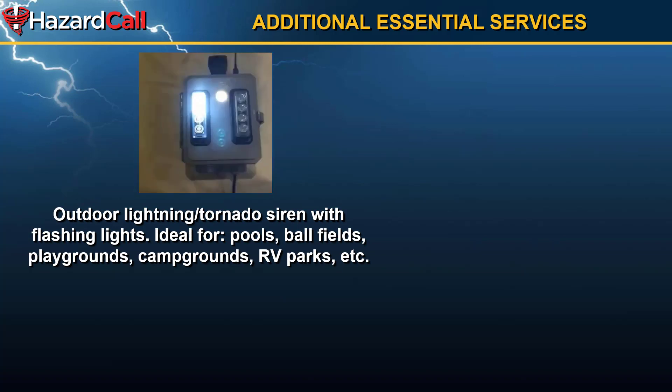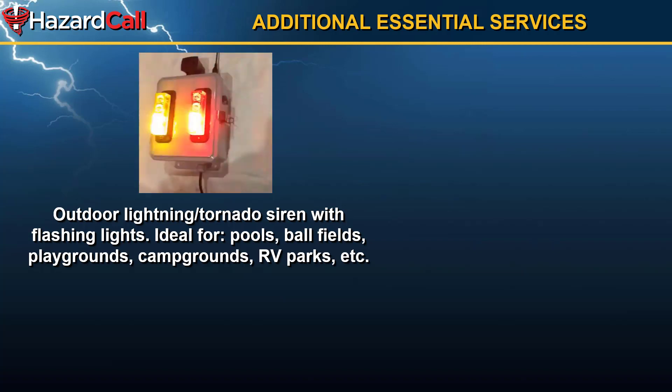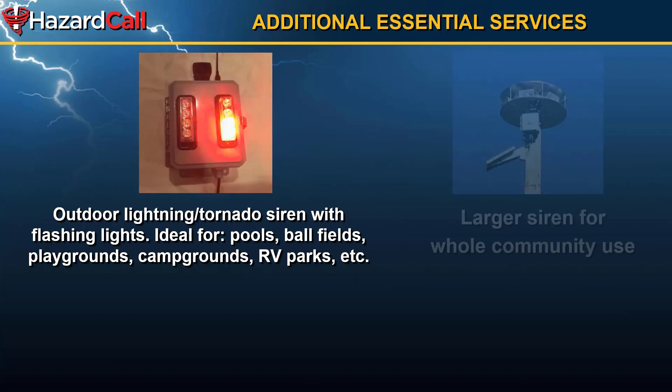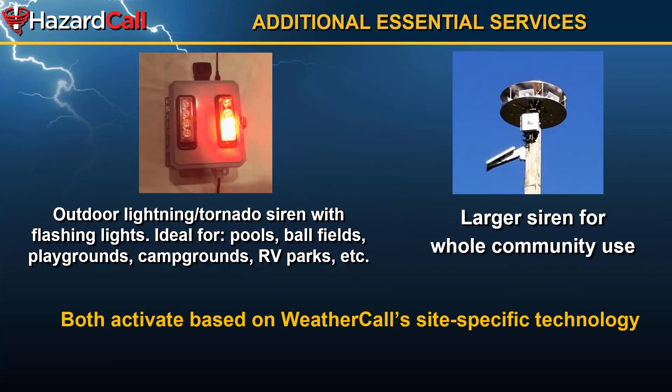We have an additional service — a toaster-sized outdoor monitor that will let you know when lightning is within six miles or if you are in a tornado warning. It plugs in, has a battery backup, and can be a great way to monitor safety if you have a pool, recreation field, ball field, or campground, so that residents know danger is coming. We also have an option for an entire community to use, which is a much larger siren. Both of these activate based on Weather Call/Hazard Call site-specific technology — the ability to know that a storm is in your exact location.